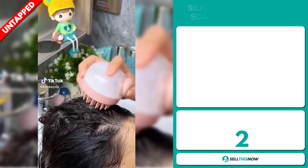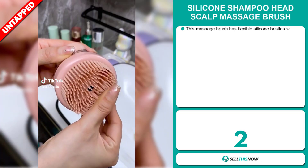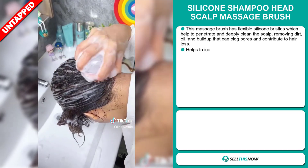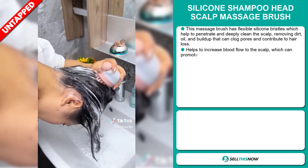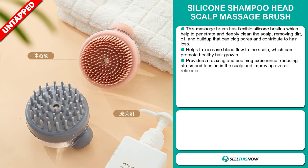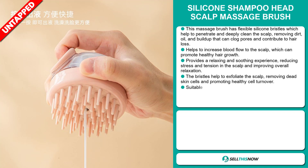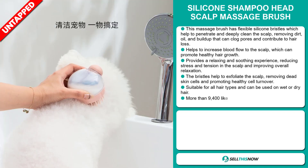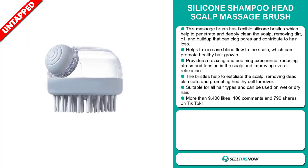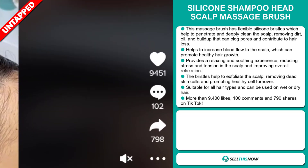Our next product is the Silicon Shampoo Head Scalp Massage Brush. This massage brush has flexible silicon bristles which help to penetrate and deeply clean the scalp, removing dirt, oil and buildup that can clog pores and contribute to hair loss. It helps to increase blood flow to the scalp, which can promote healthy hair growth. It provides a relaxing and soothing experience, reducing stress and tension in the scalp and improving overall relaxation. The bristles help to exfoliate the scalp, removing dead skin cells and promoting healthy cell turnover. It's suitable for all hair types and can be used on wet or dry hair. The TikTok ad has more than 9,400 likes, 100 comments and 790 shares.